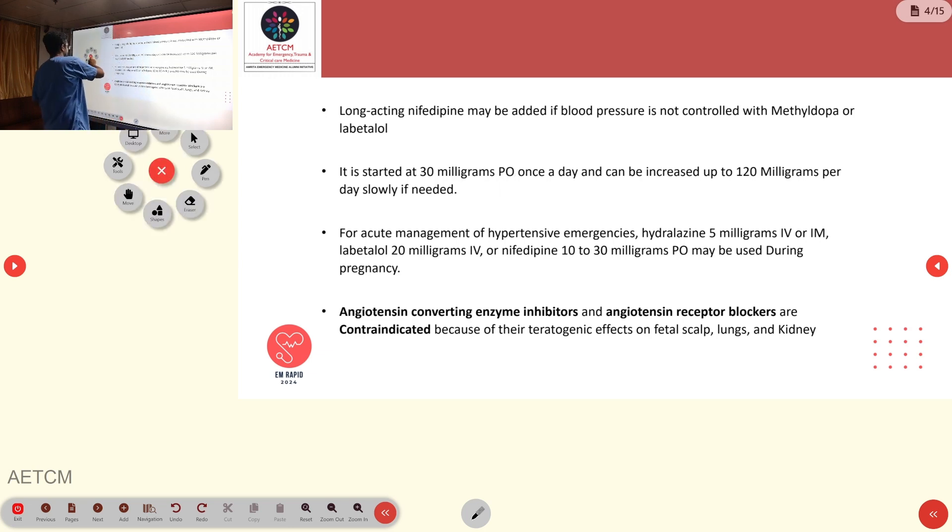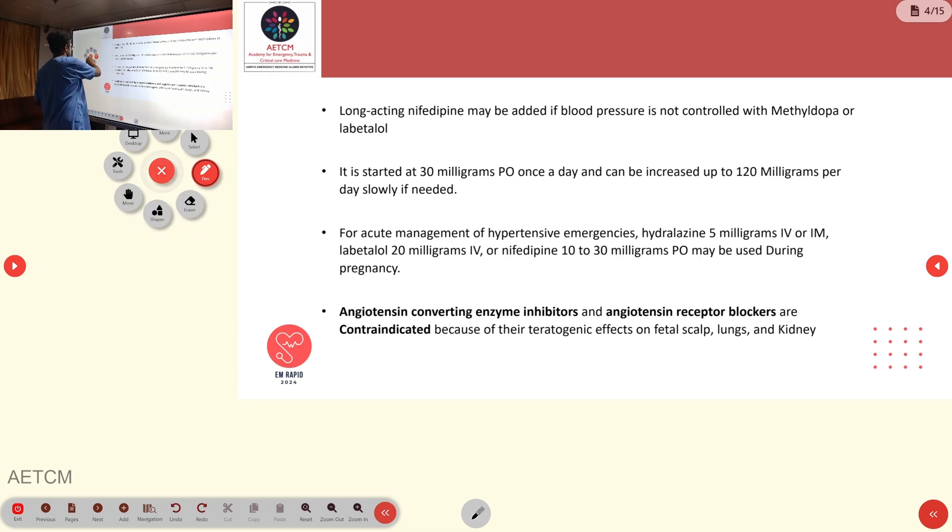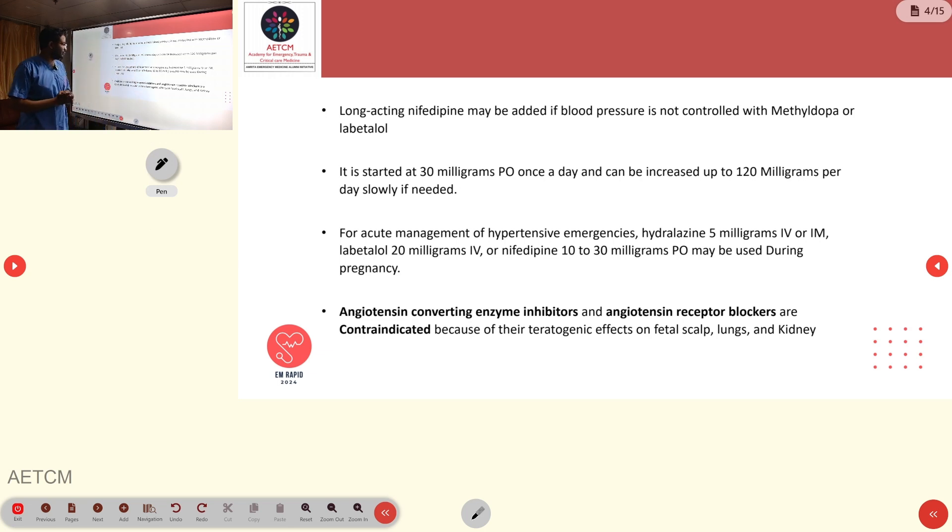For acute management of hypertensive emergencies, we can use hydralazine 5 mg IV or 10 mg IM, labetalol 20 mg IV, or nifedipine 20–30 mg orally. ACE inhibitors and angiotensin receptor blockers are contraindicated in pregnancy due to teratogenicity — they can cause fetal deformities affecting the scalp, lungs, and kidneys.